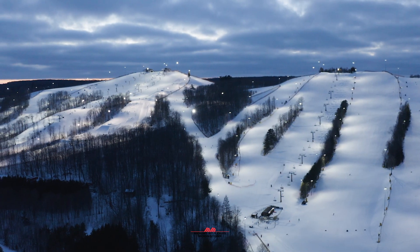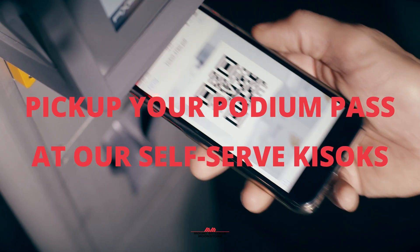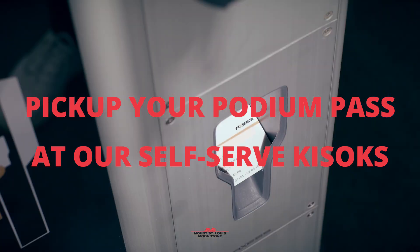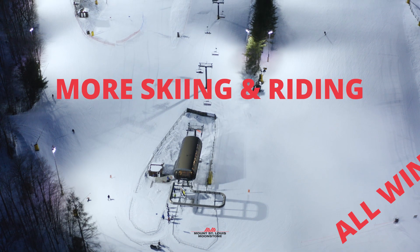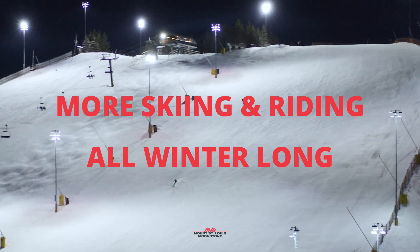Be sure to review your information, make sure everything is correct, and then proceed to checkout. Next time you head to the slopes, you can use one of our self-serve kiosks here at Mount St. Louis Moonstone to connect your podium pass to an RFID Louis Express card. Now you can head straight to the chairlift for less waiting and more skiing and riding all winter.